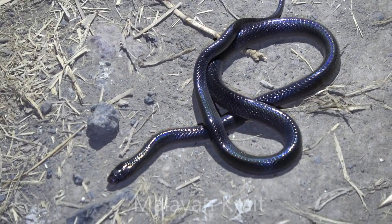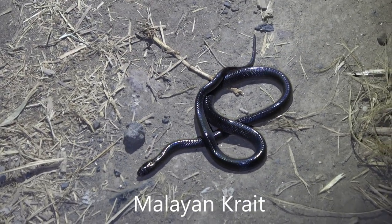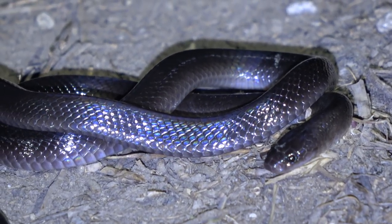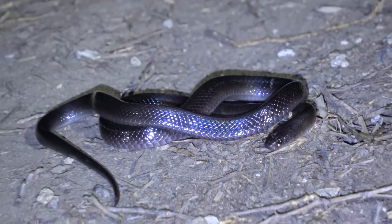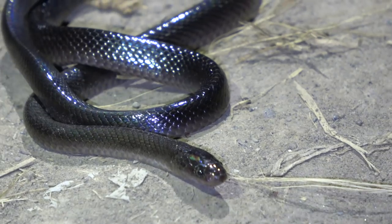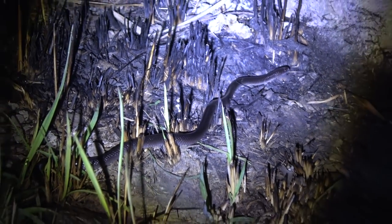Number eight, the Malayan krait, otherwise known as the blue krait. This individual is very small. This species gets pretty large, about a meter and a half, about five feet in length. They're typically black and white banded, but the ones in Southern Bali, like the one we found here, is unicolor and all black. Drop for drop, I would say this snake is the most venomous snake I've found.